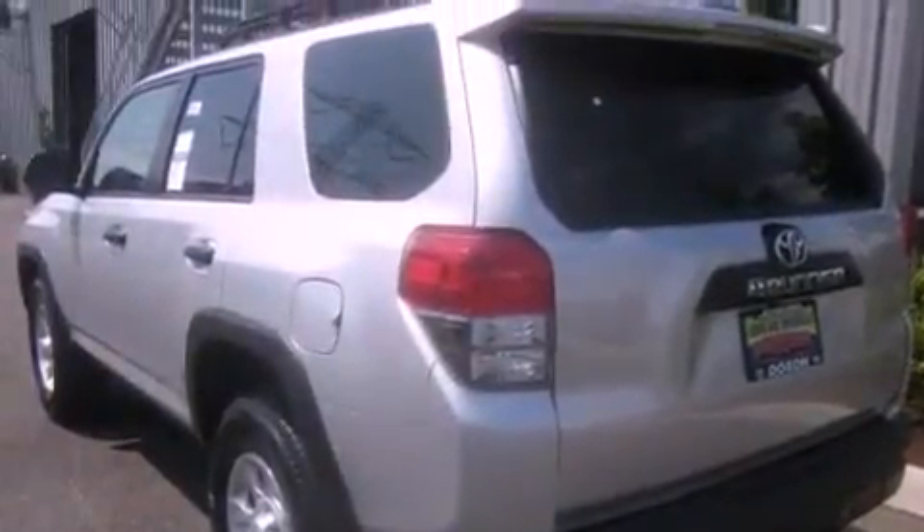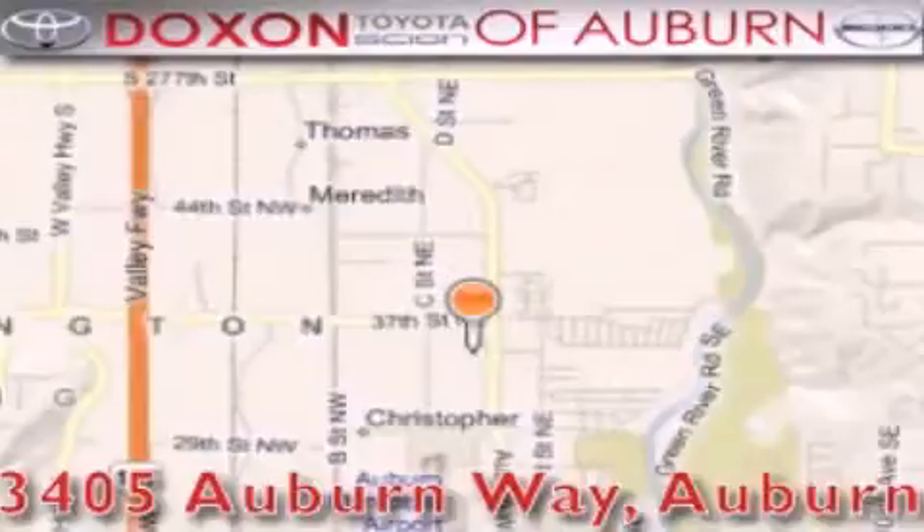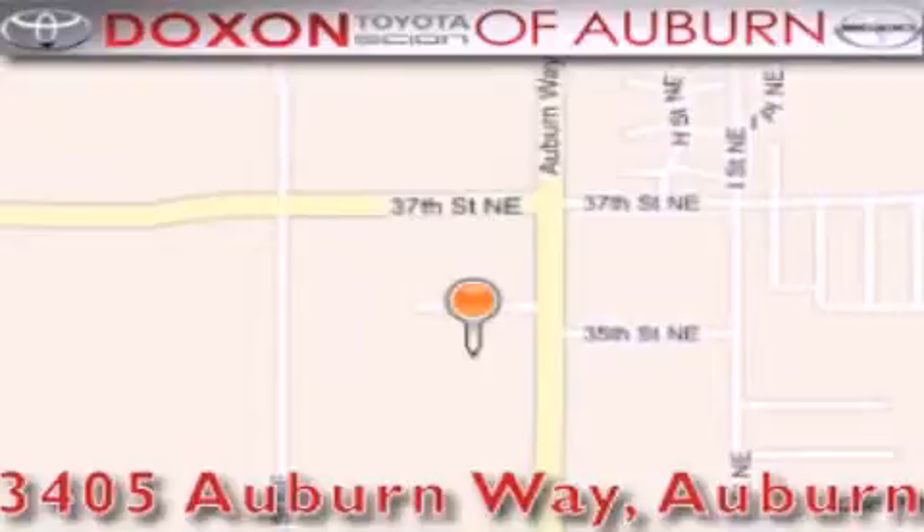We invite you to contact us today to learn more about this vehicle. Doxon Toyota of Auburn is located at 3405 Auburn Way in Auburn — satisfying customers for over 70 years.